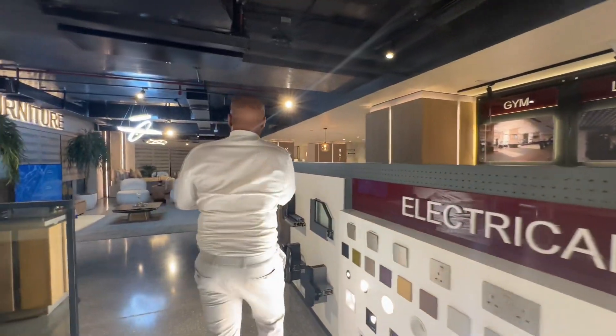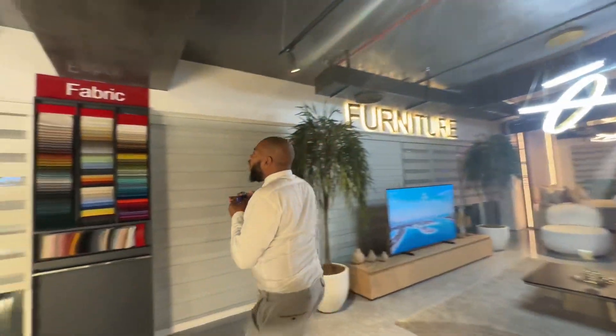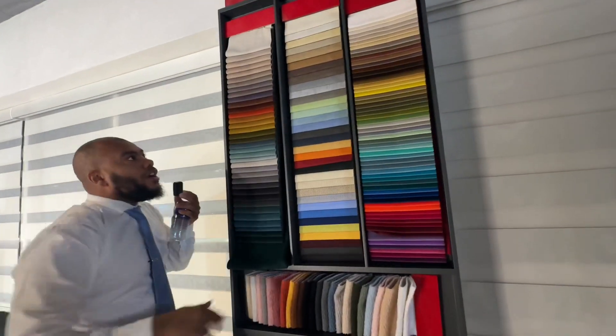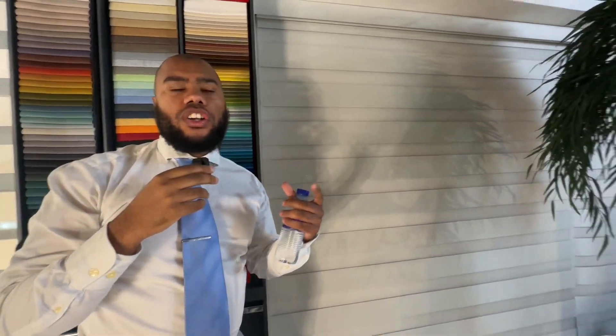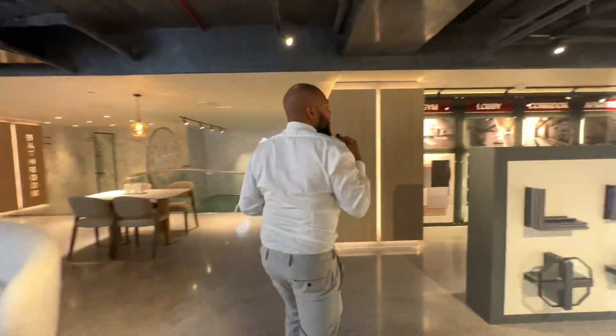Let's keep going — over here they've got all sorts of fabric samples showing the quality of materials they use. It looks like a rainbow! This one actually feels really good, and you've got different colors so you can customize your apartment. Let me show you the lobbies.